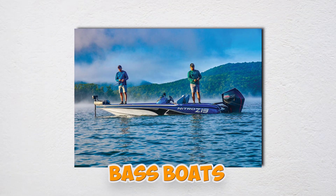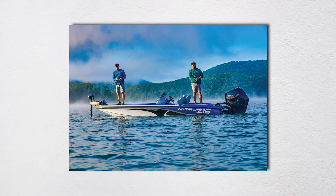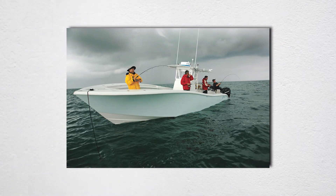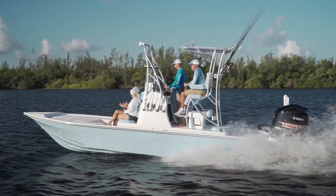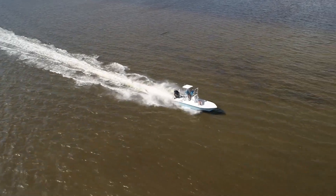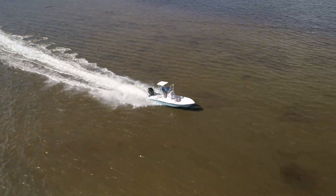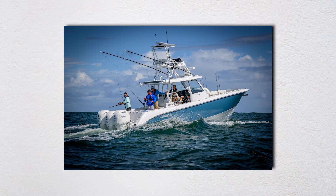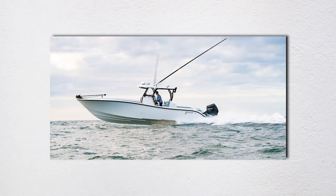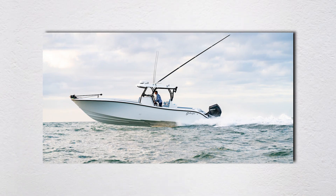Bass boats use steep forward deadrise but only 10–12 degrees aft for quick planing. Offshore boats keep more deadrise aft for better ride quality. The dirty secret? Many builders exaggerate deadrise numbers in marketing — they quote the bow angle but omit the transom measurement where it actually matters, or give a single average deadrise number that's meaningless. Demand the transom deadrise number: that determines whether your boat pounds or rides smooth, and it's what dealers conveniently forget when closing sales.